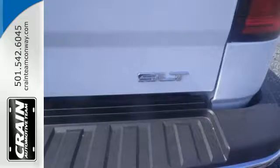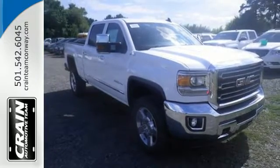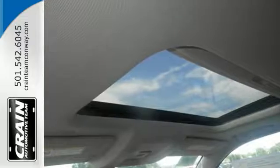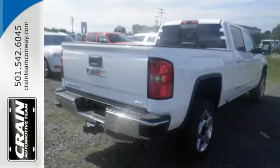The corner-step rear bumper is built to accommodate your work boots and give you quick and easy access to the truck's bed. Since load sizes vary, the four heavy-duty, movable, upper cargo box tie-downs help lock it all in. The high-strength steel construction makes for a quiet ride, built to handle it all with an automatic locking rear differential and trailering package.